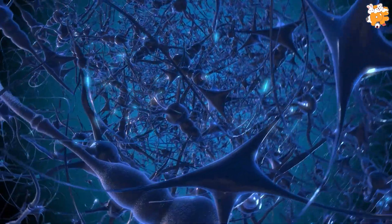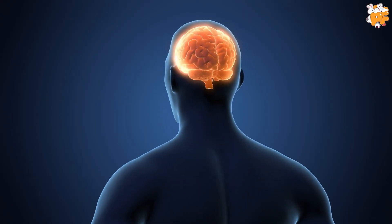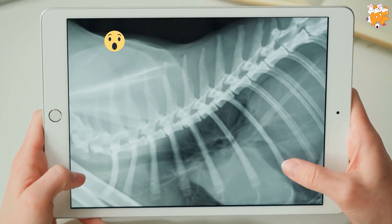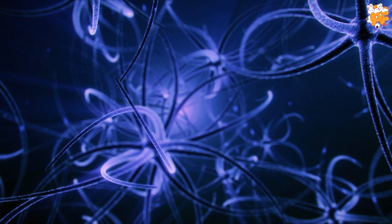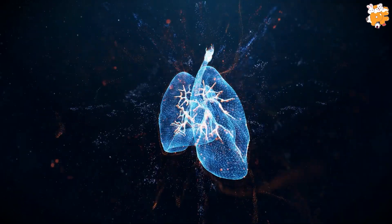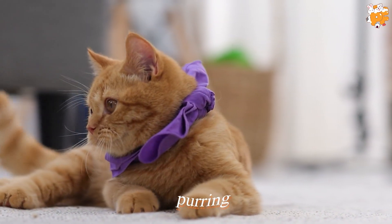It starts with a signal from the cat's brain. The signal is passed to the larynx muscle and the diaphragm. Just like humans, the larynx muscles are part of the voice box. The diaphragm is a muscle that facilitates the breathing process by expanding and contracting the space inside the chest. The larynx muscles start to open and close continuously after the brain sends the signal. During this, the diaphragm regulates the airflow in the lungs. This continuous vibration of the muscles and the movement of the diaphragm produce a combined rhythmic effect, which we call purring.